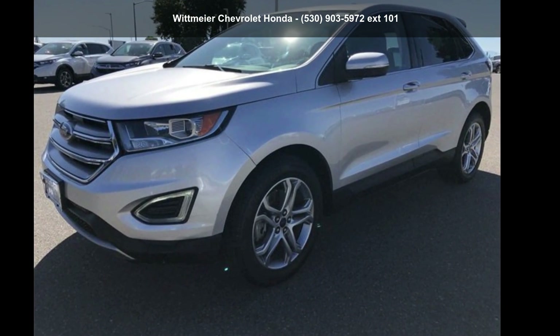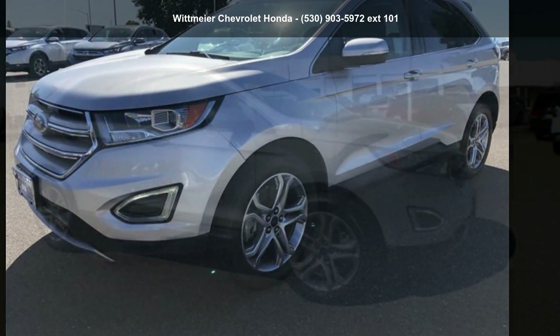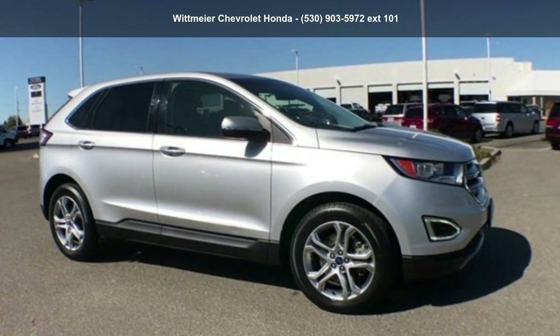Step into the Ford 2015 Edge Titanium. This may be the set of wheels you've been looking for.